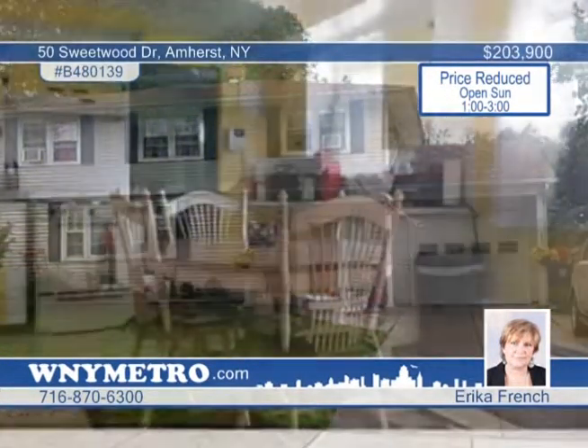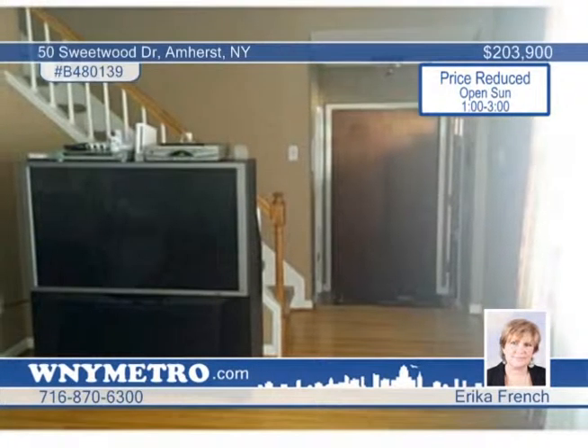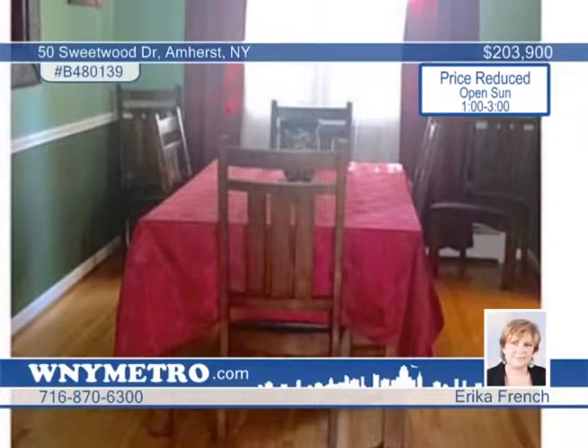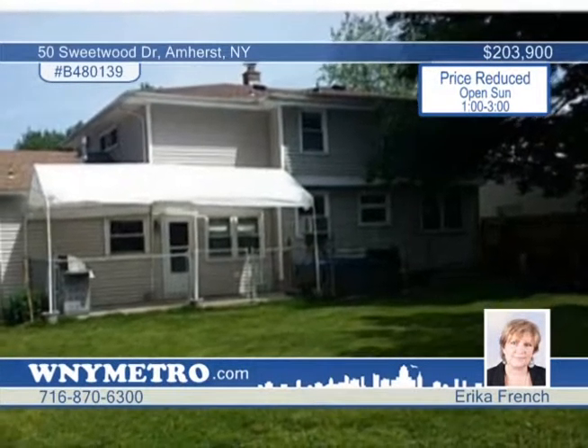Wanting a home in the high-demand Will Ridge area? This beautiful four-bedroom home could be the one. Discover hardwood floors throughout, spacious room sizes, and freshly painted rooms. The family room boasts a gas fireplace and new carpet. And you'll appreciate the his-and-her closets in the master bedroom. Don't overlook the loads of storage space with built-in shelving in the basement. There's more to see. Schedule a tour with Erica French today.